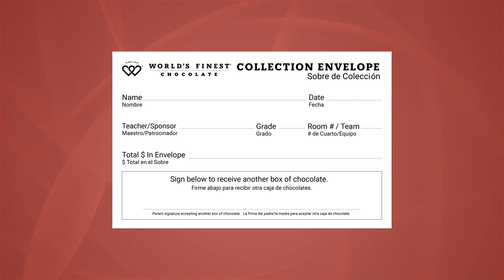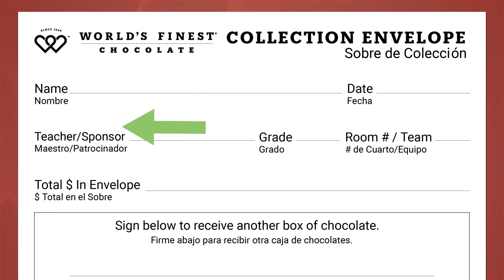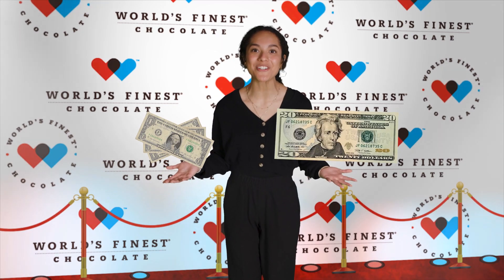There's also a money collection envelope inside your case. Be sure to write your name and your teacher's name on the envelope. Then each time you sell something, put the money in the envelope. When all your chocolate is sold, your envelope will have $60. And to make it easier, change out smaller bills to larger ones.